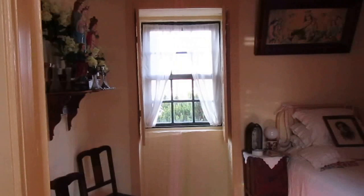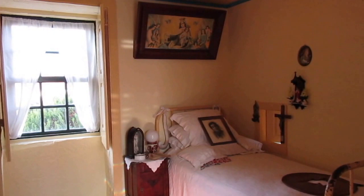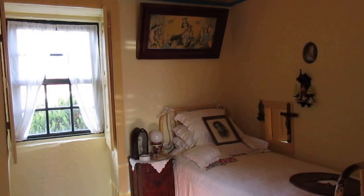This is the room of Blessed Alexandrina, and that is a statue of Our Lady of Fatima on this small table.